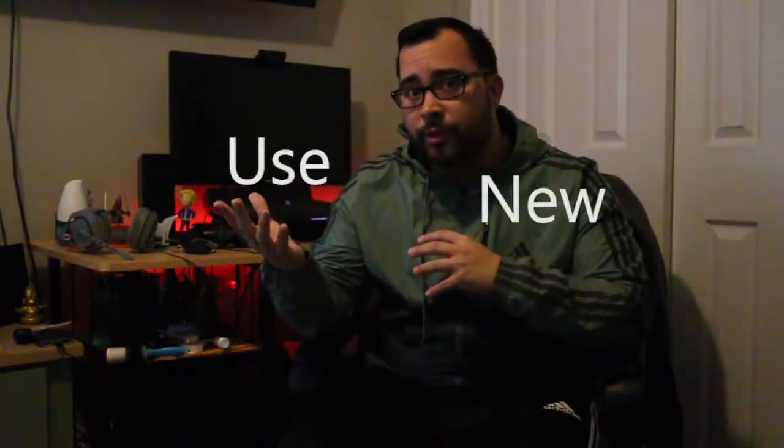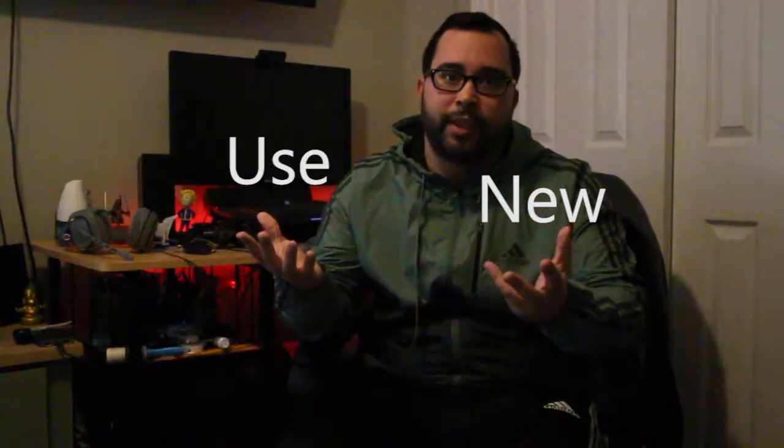Welcome back guys. Today we're going to try to do a two-minute video and start a new segment hopefully called Two-Minute Tuesday. It's an idea I got from another YouTuber, but today we're going to be talking about buying used versus buying new, and what might be better for you and what works for me. So let's just get into it.